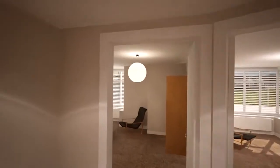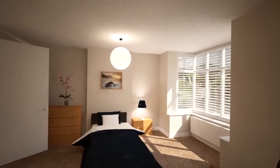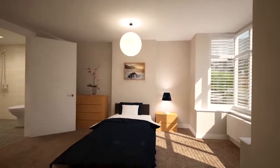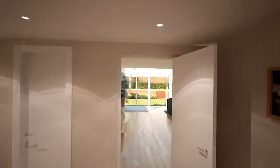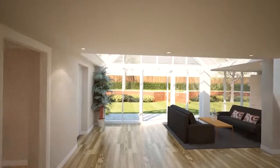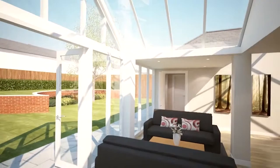Whichever room is chosen, comfort and convenience are guaranteed. The rear of both properties have been combined to create a magnificent architect designed communal living space.